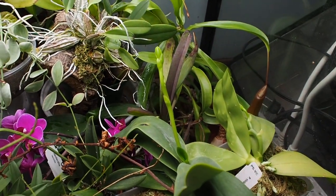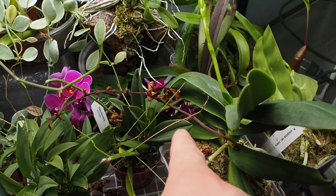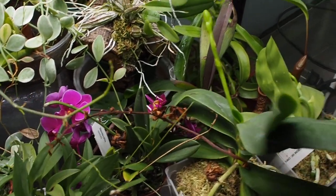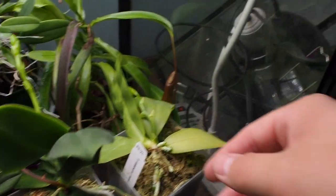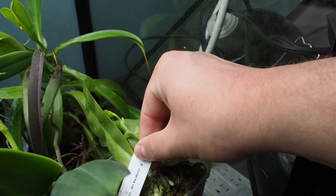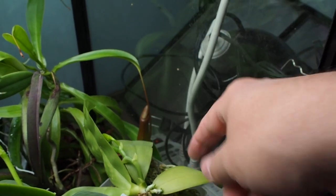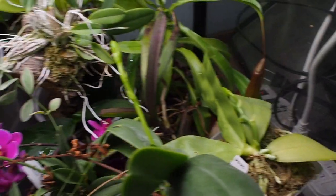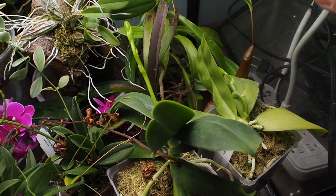This is a Coelogyne japonica. As you can see it had a flower spike just before I left and it's growing another one now. One of them died while I was gone because none of these plants got watered — not great. The second one we have is over here and this is the Phalaenopsis violacea variety Coerulaea. This has an incredible scent when it flowers and so does the Coelogyne japonica — it smells like lemon, it is so nice.